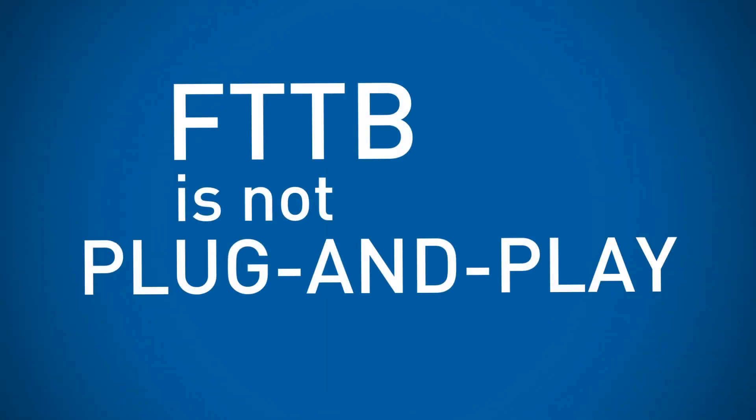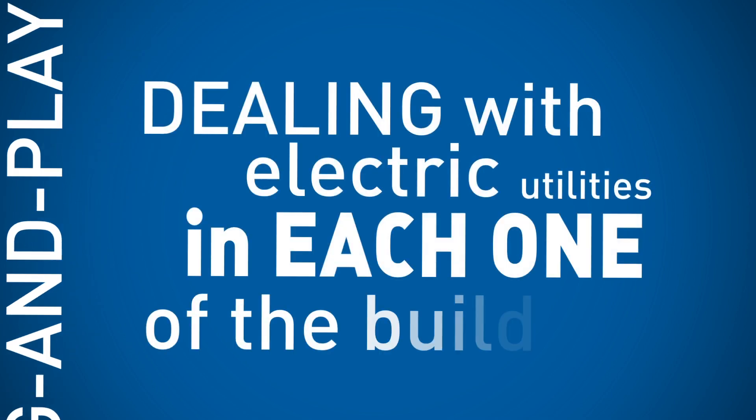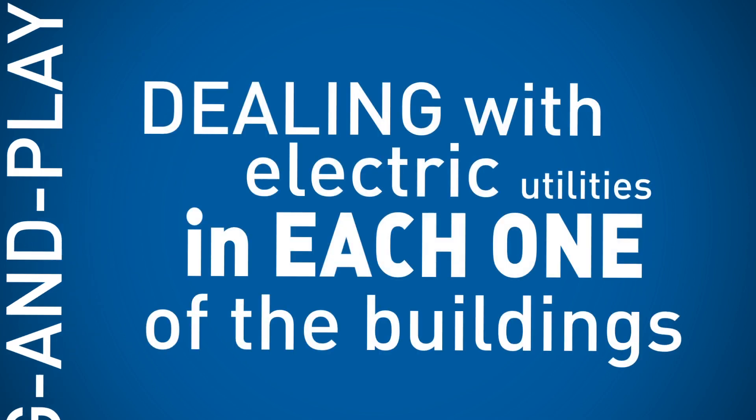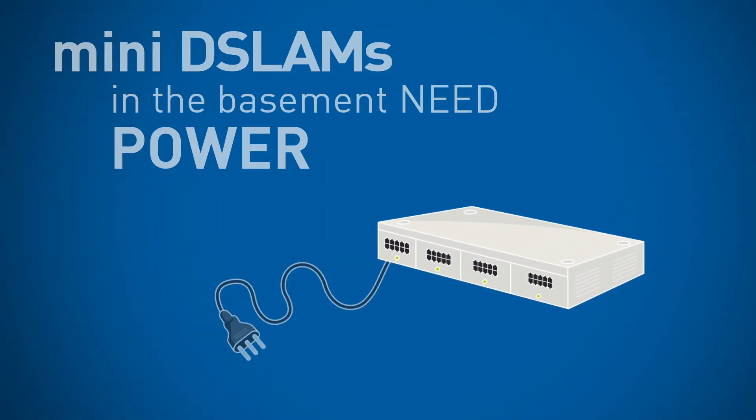The fibre-to-the-building approach brings fibre up to the basement of buildings, where VDSL2 mini-DSLAMs are installed. Power feeding the mini-DSLAMs implies uncertain lead times, because telecom operators need to deal with electric utilities in each one of the buildings.